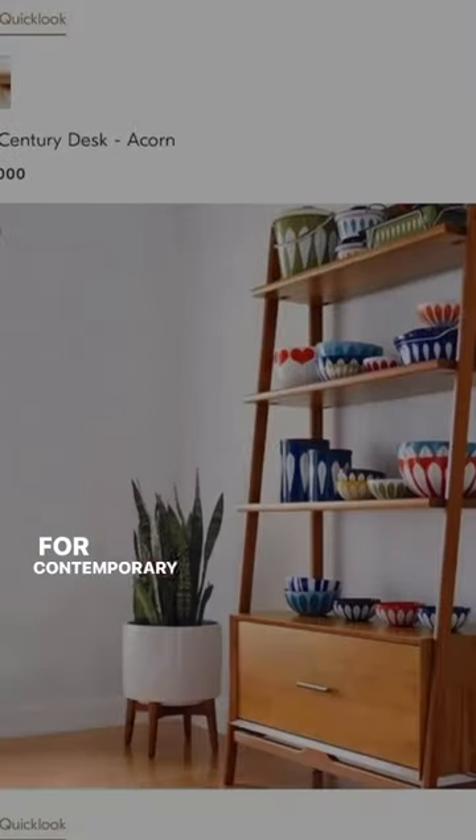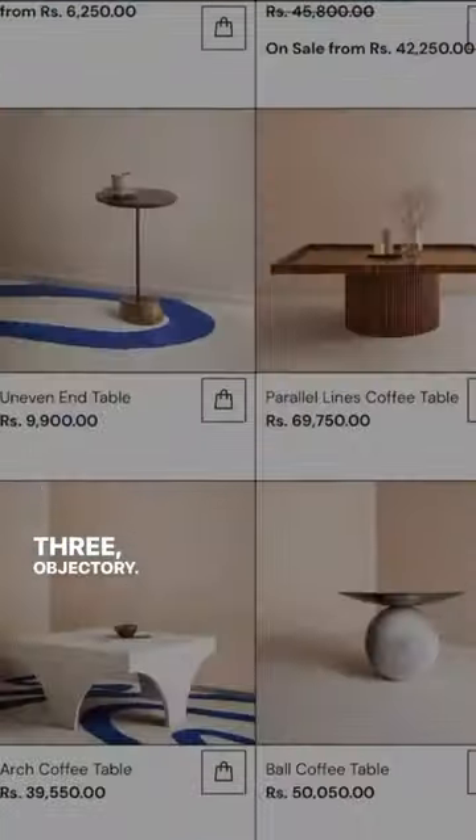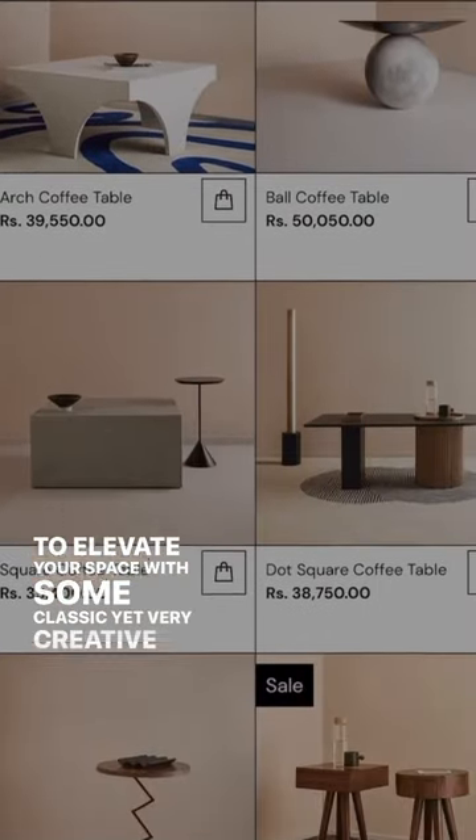2. West Elm — for contemporary style furniture, it is simple yet classy. 3. Objectory — to elevate your space with some classic yet very creative designs.